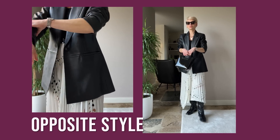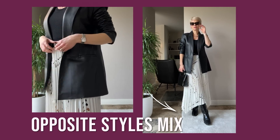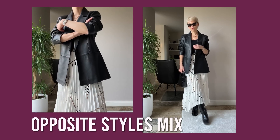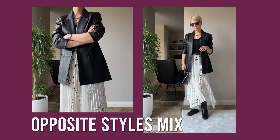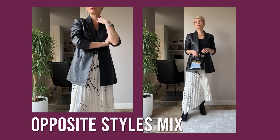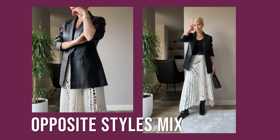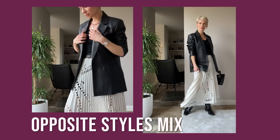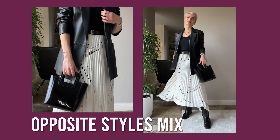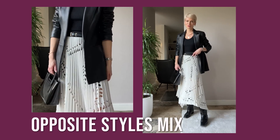To give the skirt a more cool, contemporary twist, I paired it with high riding boots, a simple black tank top, and a leather blazer. I also accessorized with layered jewelry and black sunglasses — so two contrasting styles merge into a bold and stylish outfit that gives me that confidence and badass feel. You can also swap riding boots for heeled ones and pair the skirt with a loose sweater or cardigan, as long as it creates some contrast with the feminine character of the skirt.